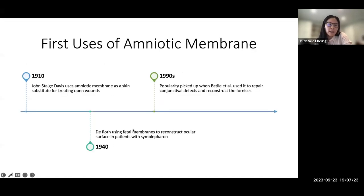A little history: Dr. Davis is credited with first using human amniotic membrane transplantation as a skin substitute for treating open wounds, at Johns Hopkins. In 1940, Dr. DeRoss was first credited with using fetal membranes in ophthalmic surgery to reconstruct ocular surfaces in patients with symblepharon. It wasn't until the 1990s that popularity picked up again when it was used to repair conjunctival defects and reconstruct fornices. Cryopreservation of amniotic membrane is also cited as a factor contributing to its rising popularity.